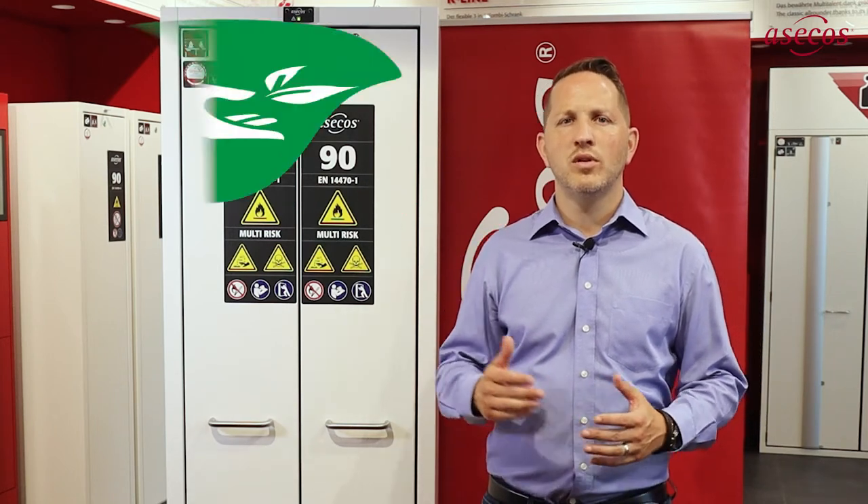Are you familiar with the new SACOS solution for safe, flexible and sustainable storage of different hazardous substances in a single cabinet?